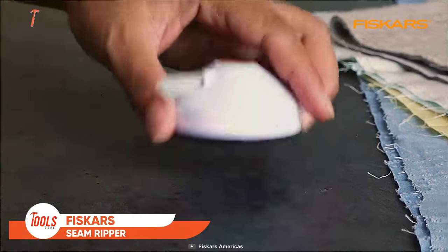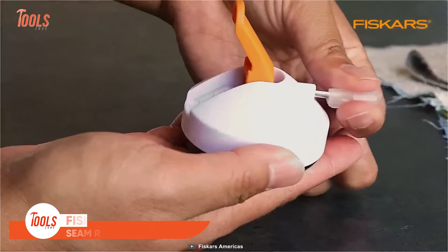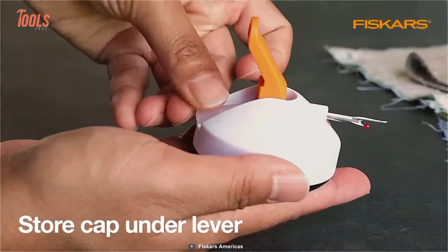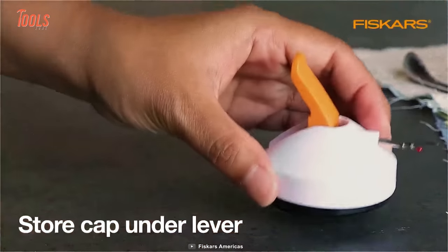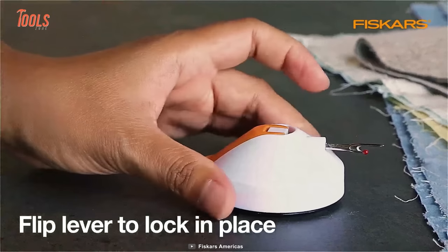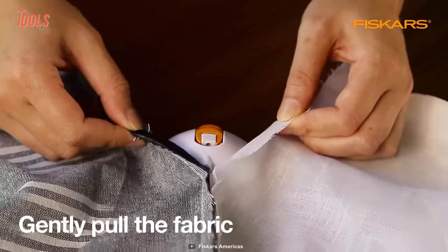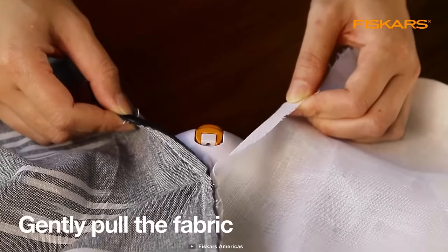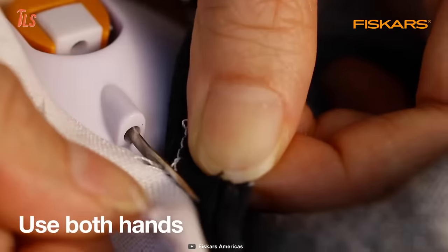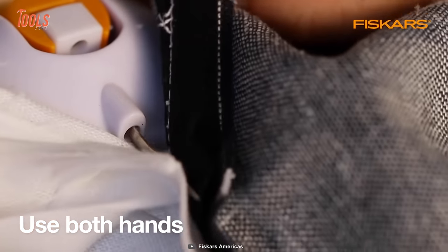The Fisker Seam Ripper is an ideal solution for professionals who need a less stressful way to rip seams. It's an easy-to-use tabletop tool that provides a faster, safe, and more precise cutting without damaging your fabric. Just take out the cap, store it under the lever, and gently pull the fabric. Make sure you use both hands to maintain the stability of ripping.